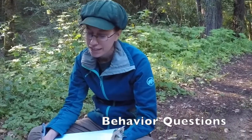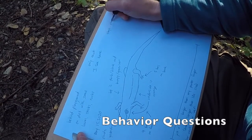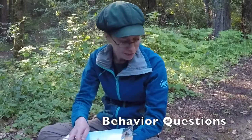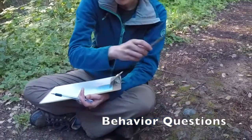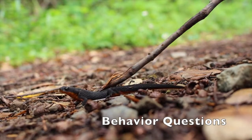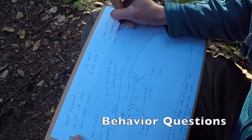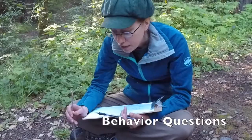I can also ask behavior questions. What are you doing? You're staying very still. You're facing the creek. What happens if I gently touch you with a stick? You're still not moving. You lift your head a tiny bit. I can see a little movement under your throat.